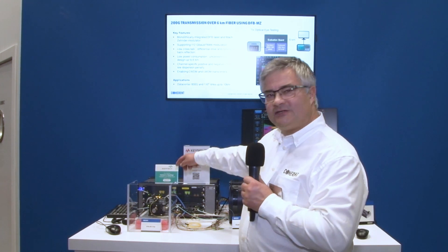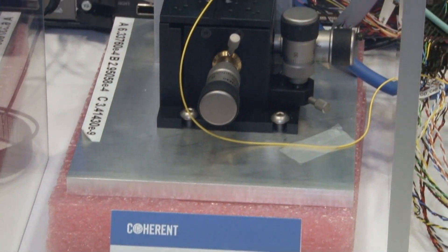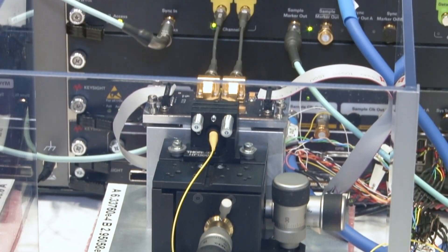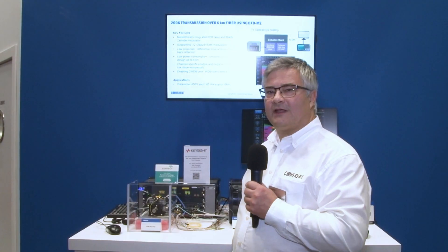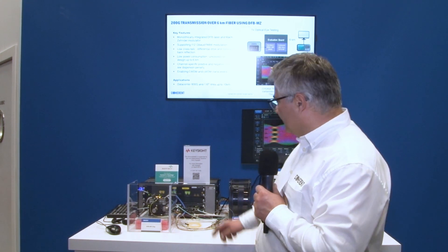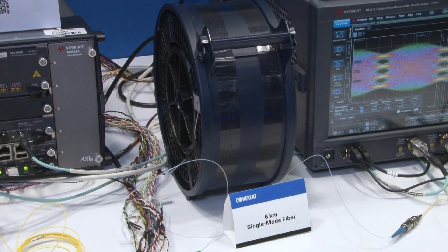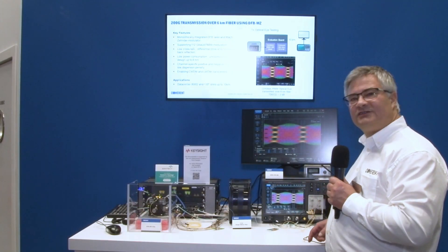The DFB Maxxender chip is differentially driven with a 200 gigabit electrical signal, and it emits a 1331 nanometer wavelength, which is the most challenging wavelength for long transmission. The signal is transmitted through 6 kilometer single mode fiber and captured by a digital oscilloscope.